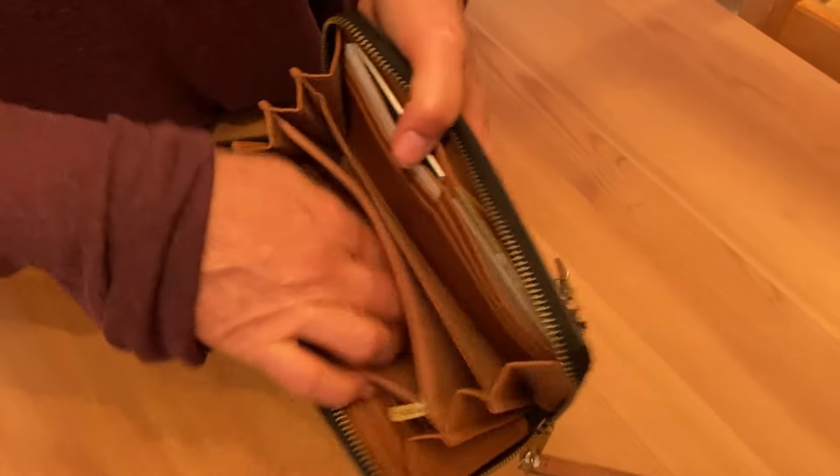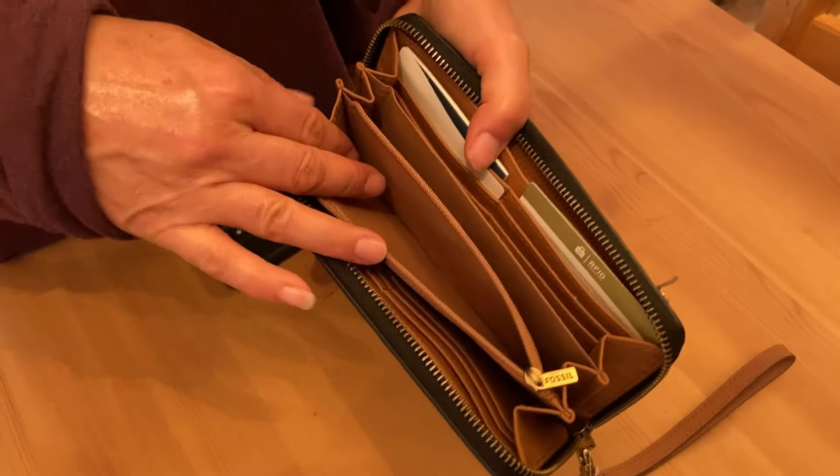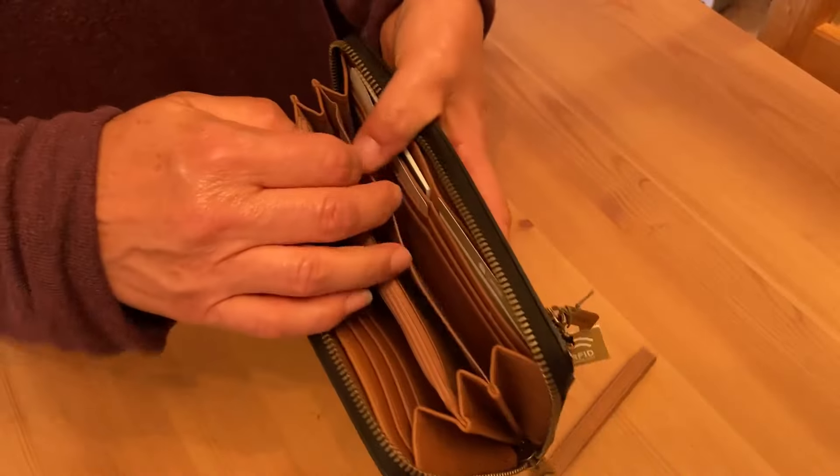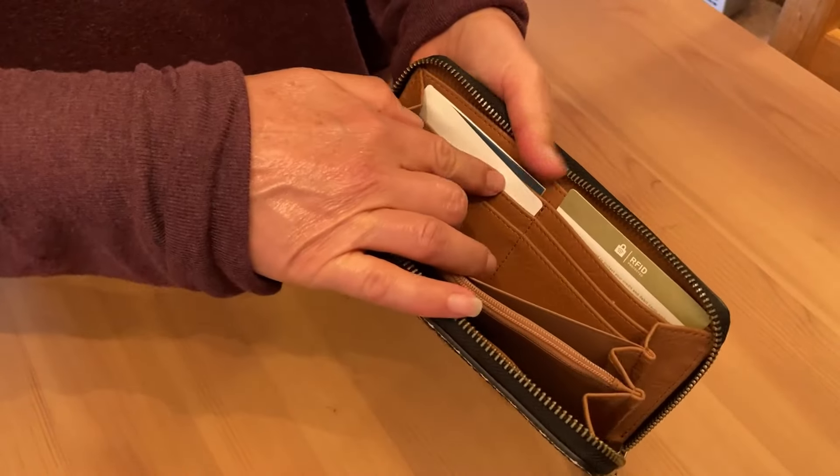You even have room — here you could have loose change if you still carry change, or you could put some personal feminine items in there if you need to. Here you could put your lipsticks. So there's lots of room in this wallet and I really like that.